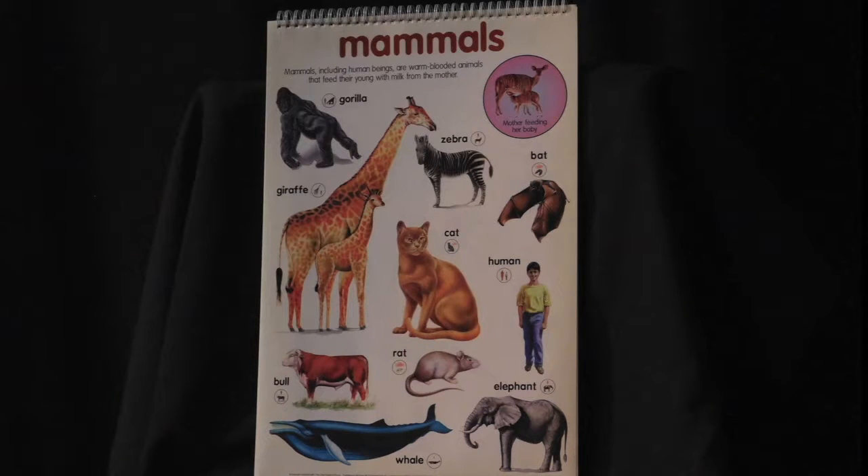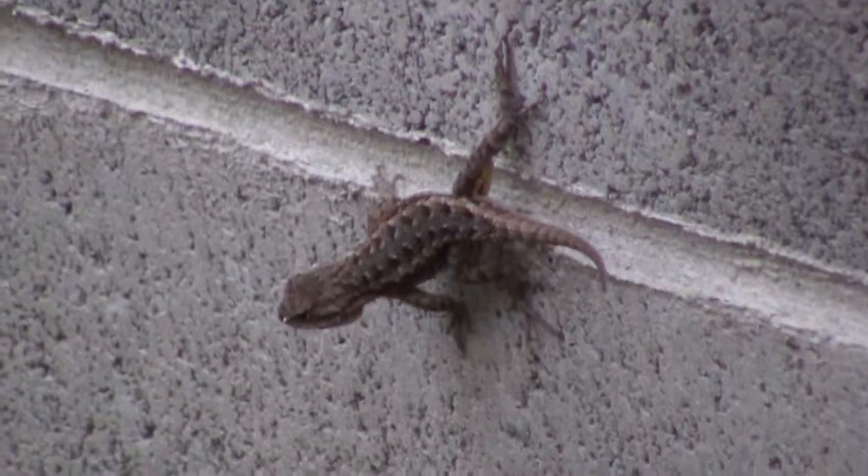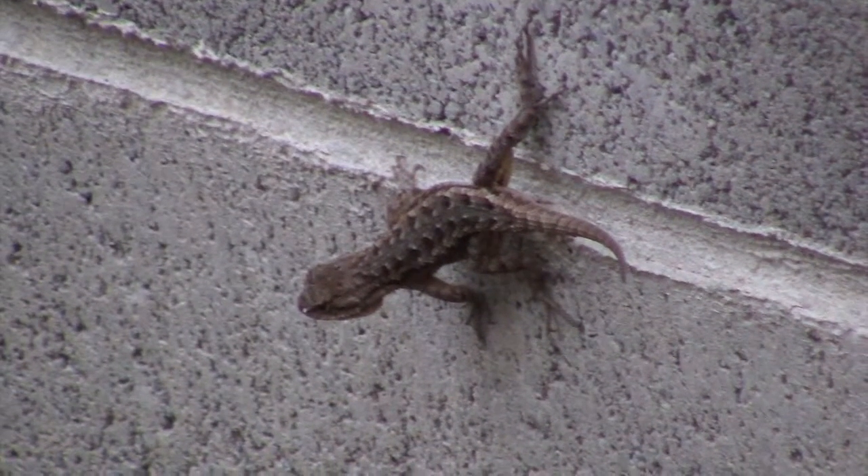Let's see if you can guess what order of animals we're featuring today. These animals have backbones and they get their oxygen from the air using lungs. So far, that's a lot in common with mammals. But wait — these animals are cold-blooded.